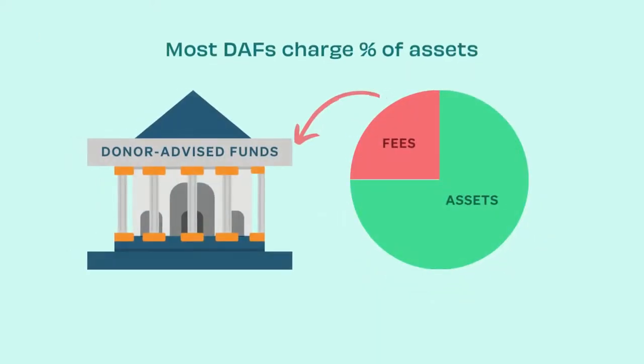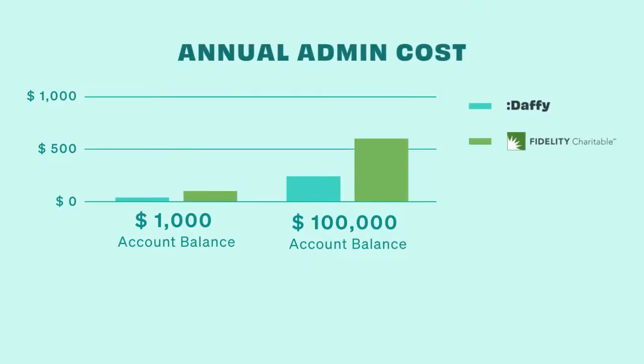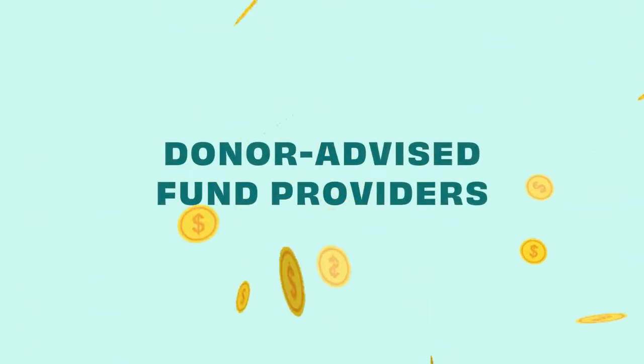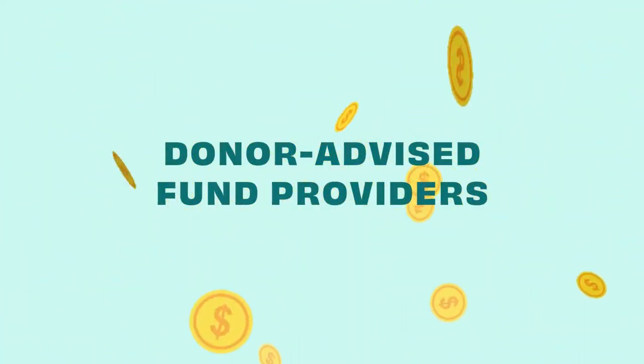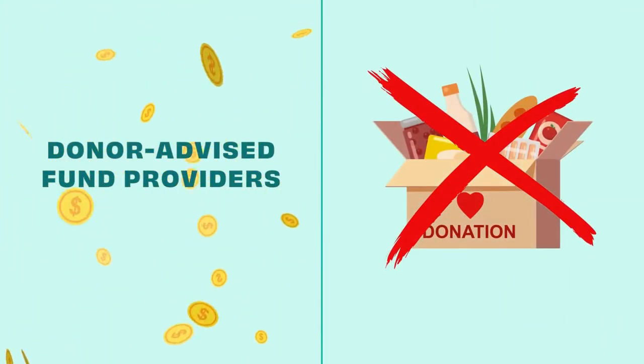Most traditional providers of donor advised funds charge their fees based on a percentage of assets. It sounds reasonable, so what's wrong with it? Well, it turns out there are two big problems with charging fees this way. One: it's less money for charities. Those fees go up with every dollar that gets put aside for charity. There's now over $159 billion in donor advised funds, meaning hundreds of millions of dollars in fees are going to providers and not to the charities and causes that their members believe in.